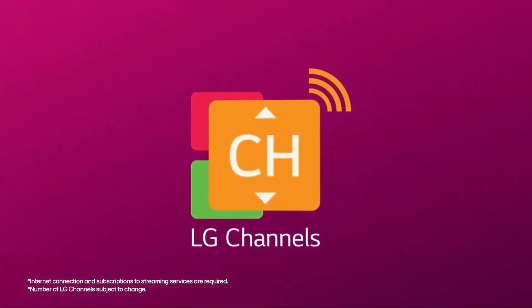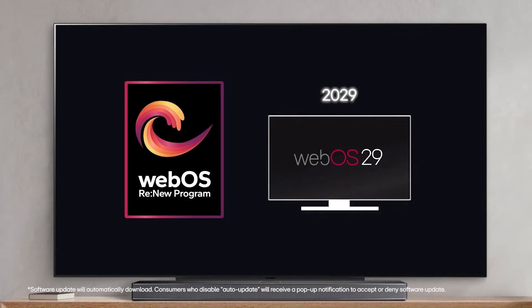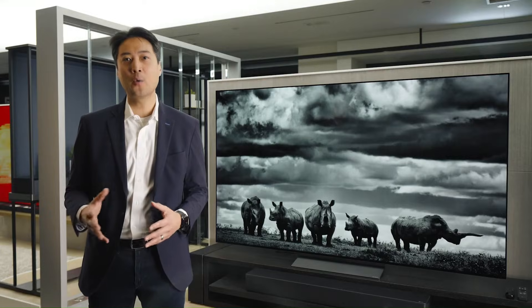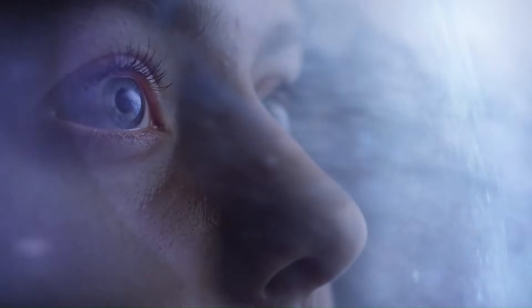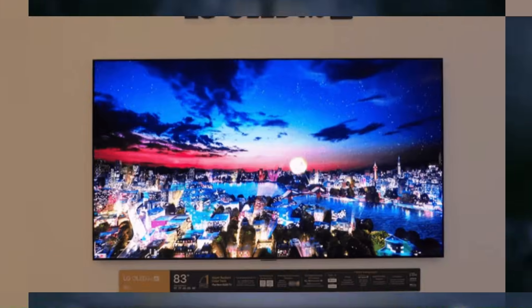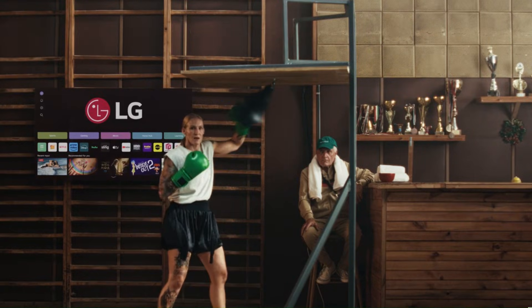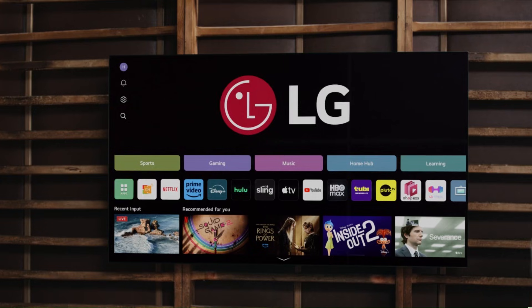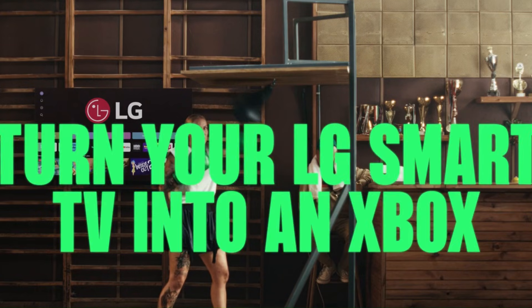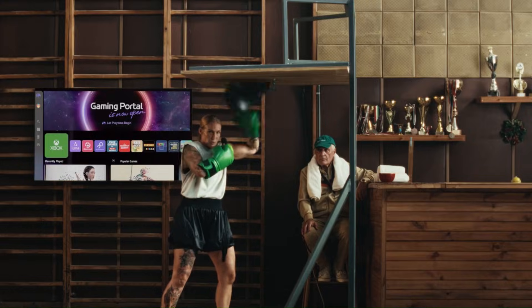The LG C5 also has limited future support compared to what's coming next, and while webOS is smooth and reliable, it lacks some of the advanced AI processing that 2026 models are introducing. Now let's talk about what's coming in LG 2026 TVs — and these upgrades are significant. The 2026 lineup is expected to bring new MLA (microlens array) or EVO EX panels, delivering much higher peak brightness, improved HDR impact, and better anti-reflection performance, perfect for well-lit rooms.